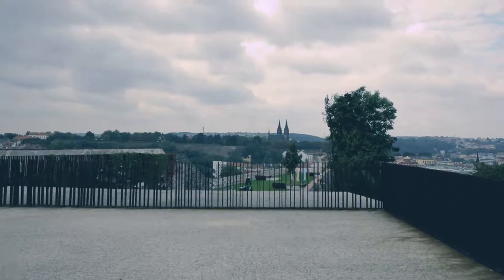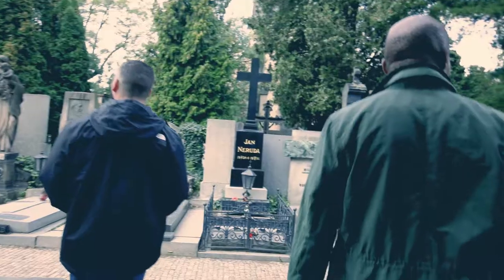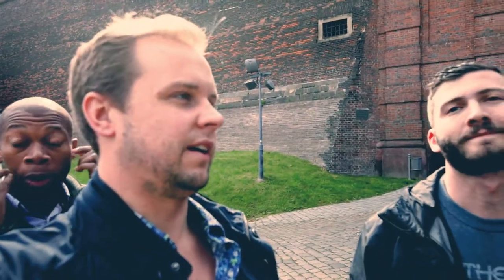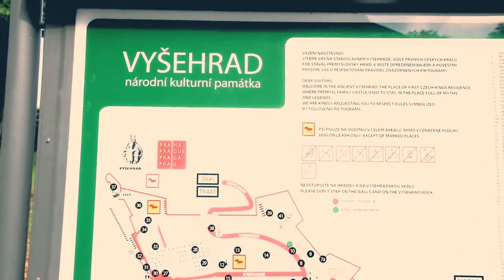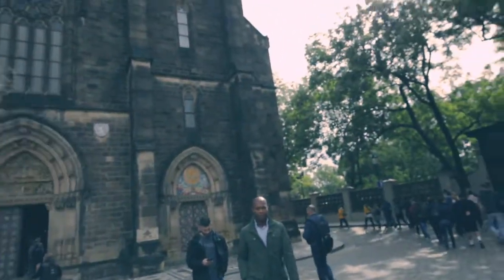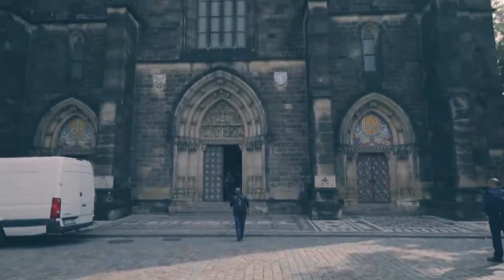I'm not going to try to pronounce any of the places we're visiting today because I don't want to butcher them. Our next stop is an old fortress, quite a ways from Wenceslas Square. After a long hike up a steep hill, we made it to the Palace of the First Czech Kings — a big basilica with really beautiful architecture and detail on the doors and tile at the base.